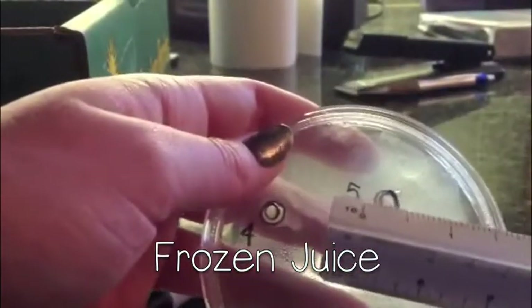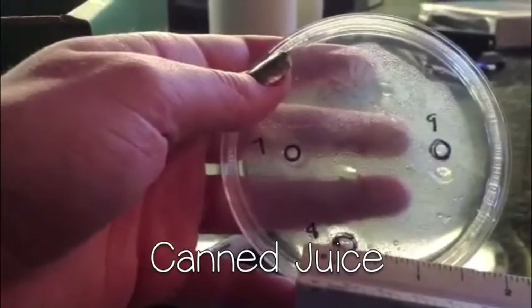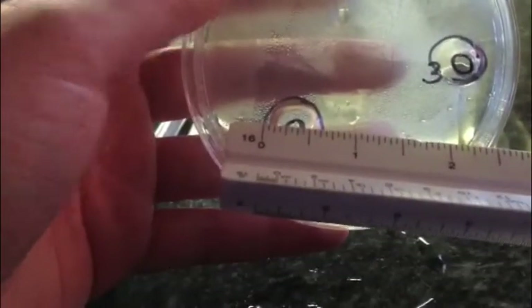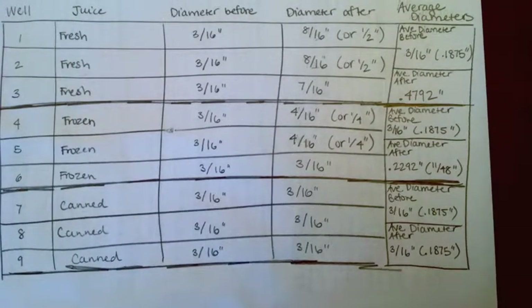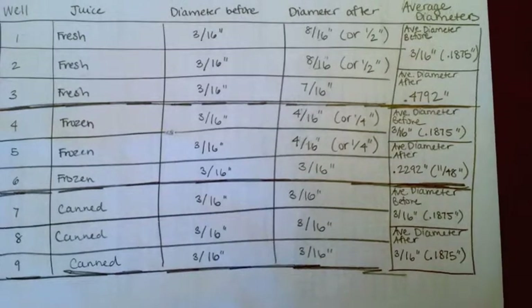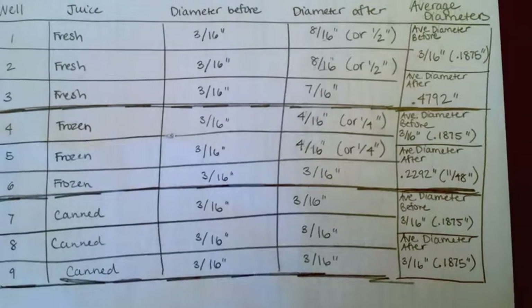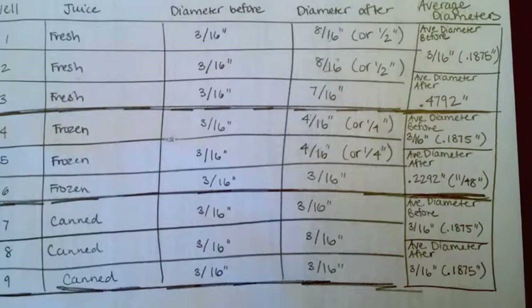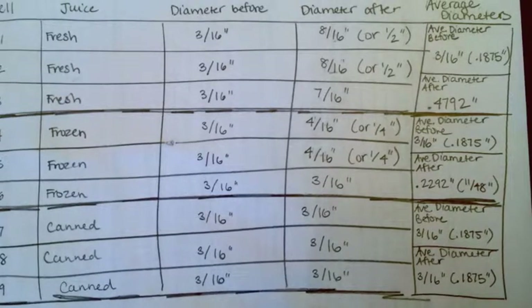Here I am measuring the new diameters of the wells. Here is my updated data table. I added the new diameters of each well, and also recorded the average diameters of the wells containing each type of juice, both before refrigerating and after. The average post-refrigeration diameter for fresh juice was 0.4792 inches. The average post-refrigeration diameter for frozen juice was 0.2292 inches. And the average post-refrigeration diameter for canned was the same as pre-refrigeration: 0.1875 inches.